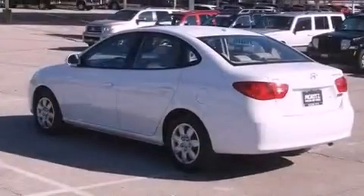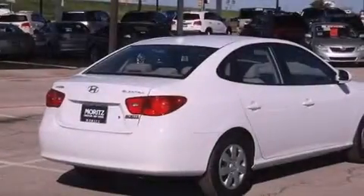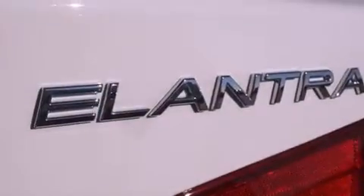Features include a multi-link rear suspension, a low tire pressure indicator, heated side view mirrors, a security system, and 12-volt power outlets.